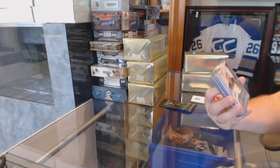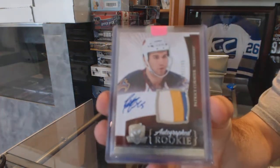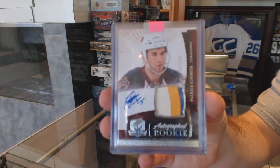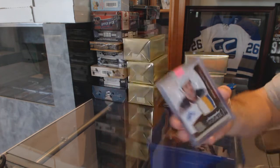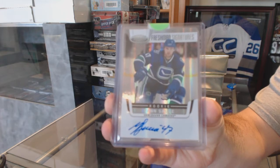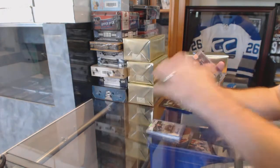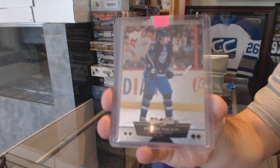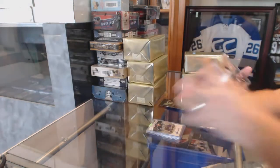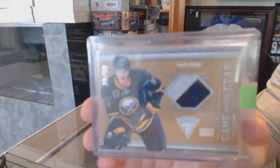Starting off for the Winnipeg Jets, number 249, a three-color Cup rookie patch auto — Patrice Cormier. For the Vancouver Canucks, freshman signatures — Jan Sobe. For the Pittsburgh Penguins, quad diamond Evgeny Malkin. For the Buffalo Sabres, game-worn gear prime jersey, number 50, Tyler Myers.